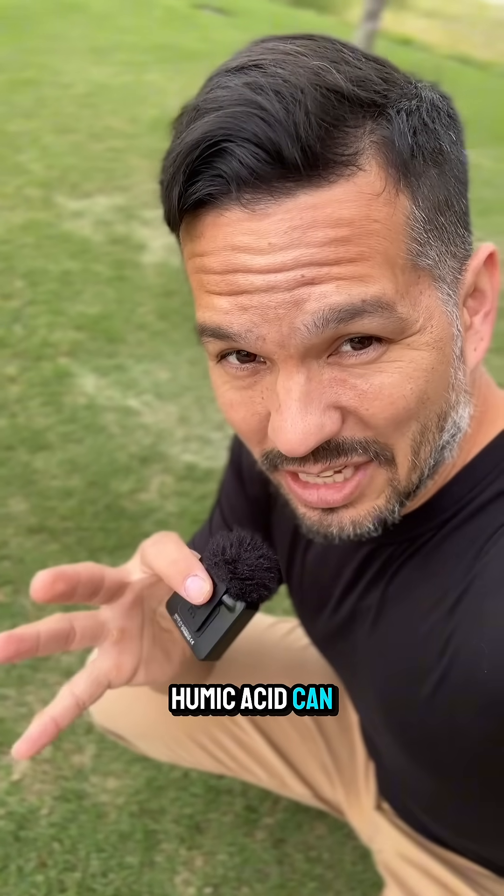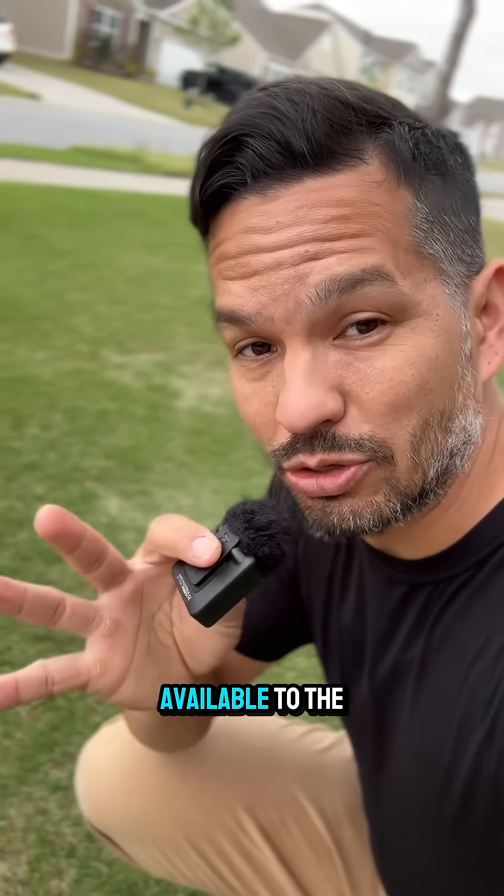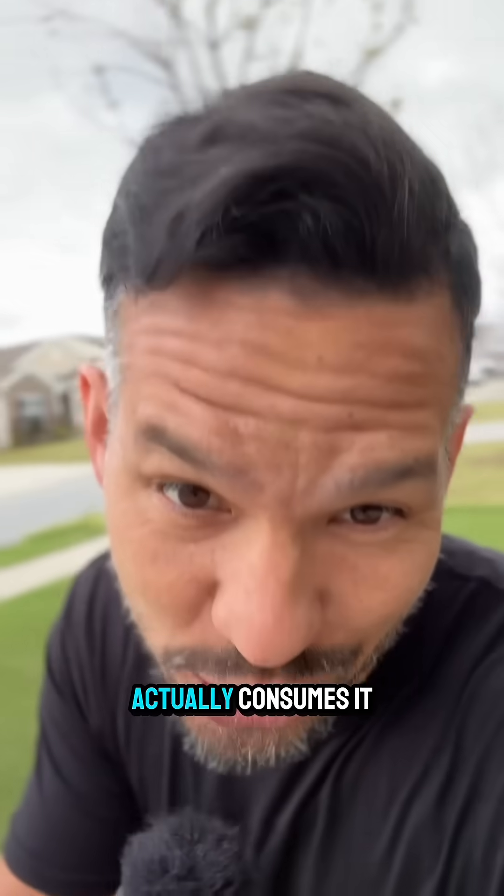More importantly, humic acid can make those nutrients that you do give the grass through fertilizer readily available to the plant roots so that it actually consumes it.